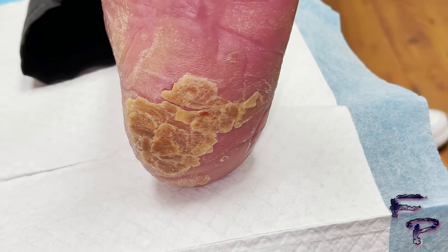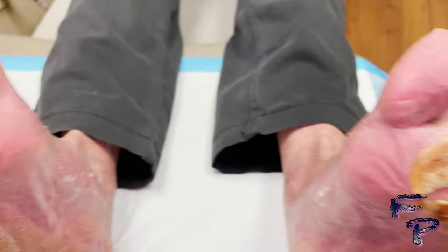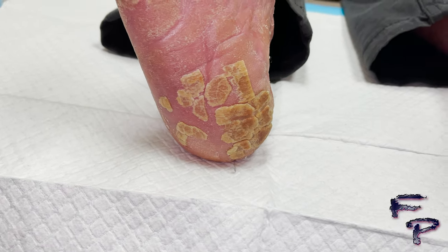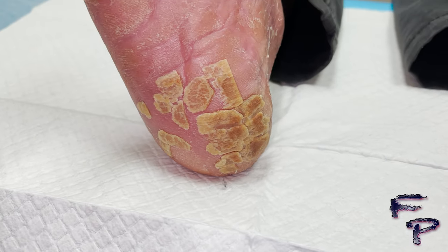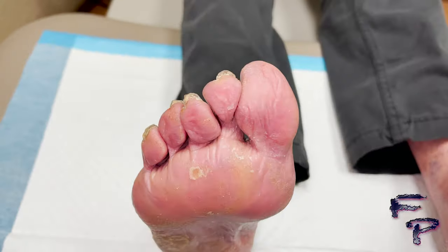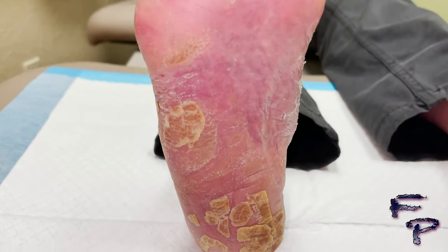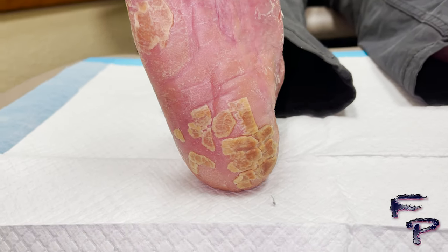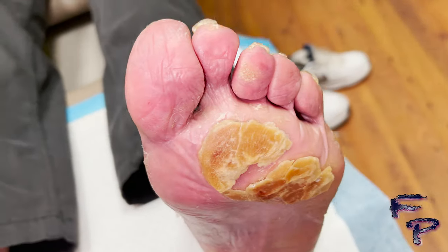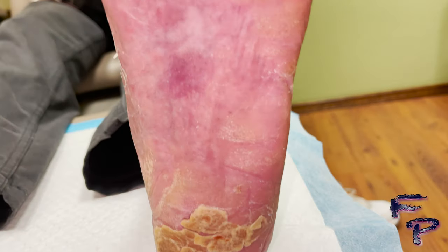Using this hydrating lotion and the debriding technique with a tissue nipper, nail nipper, and a number 15 blade circumferentially around each plaque, a small amount of skin was removed to decrease the thickness and allow increased penetration of the moderate-strength steroid. You can see the skin is clearing both along the plantar aspect of the forefoot as well as the rearfoot. The midfoot or mid-arch area is pretty much clear of plaques at this point.